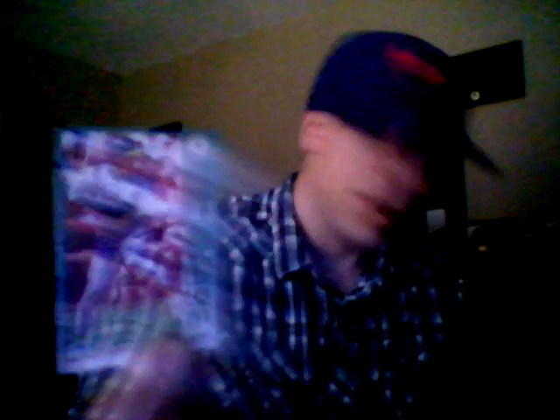I just want to reiterate to everybody — thanks again, man. This has been truly a dream come true, being back home. Picked up a car yesterday. Here's a Robin Yount, '93 Fleer — another Hall of Famer. And some Big Mac, Big Mac action, Mac attack.